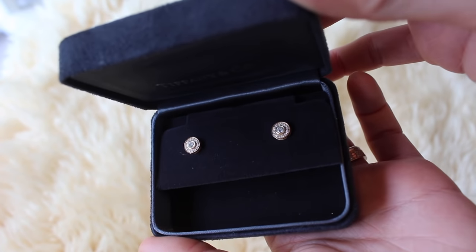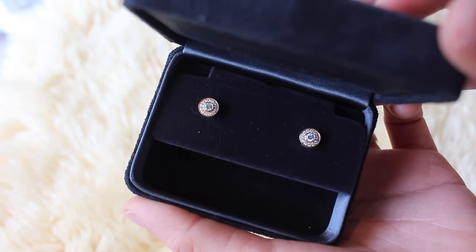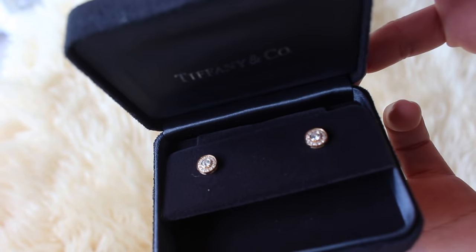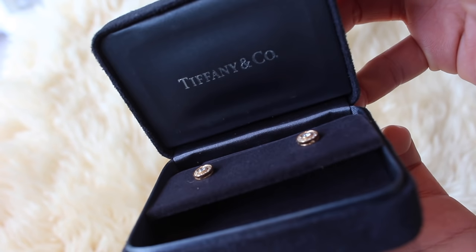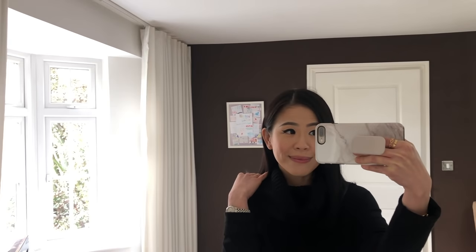The second pair of earrings I want to share are these Tiffany & Co. Celeste Diamond Earrings in rose gold. Each earring features a main diamond in the center surrounded by 12 other tiny diamonds. A pair of diamond earrings can serve you really well even if you're trying to build a very minimalist jewelry collection — something like these will always look great for job interviews, weddings, parties, or even just day to day.